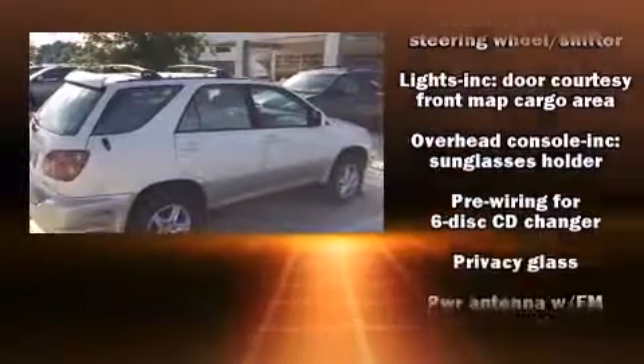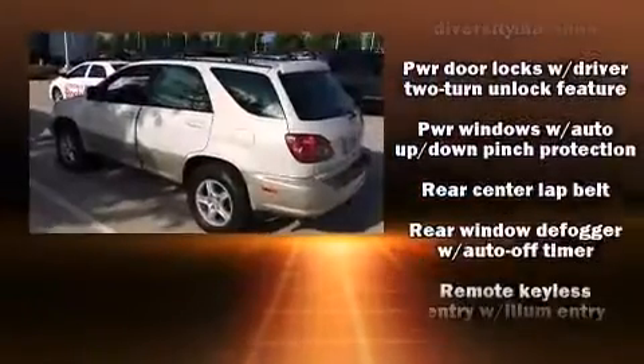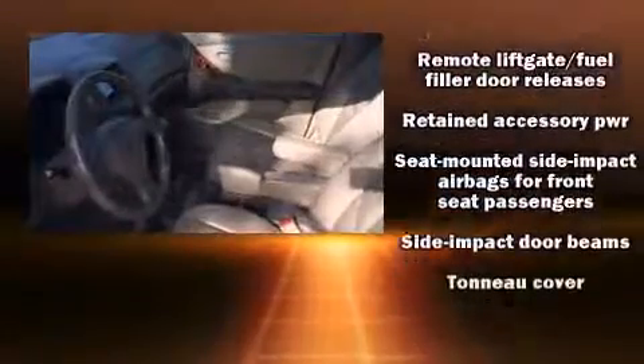Lexus ensures the safety and security of its passengers with equipment such as dual front impact airbags, front side impact airbags, a security system, and four-wheel disc brakes with ABS.